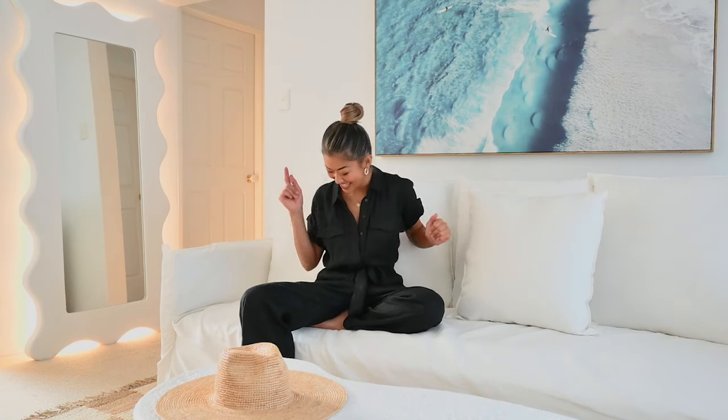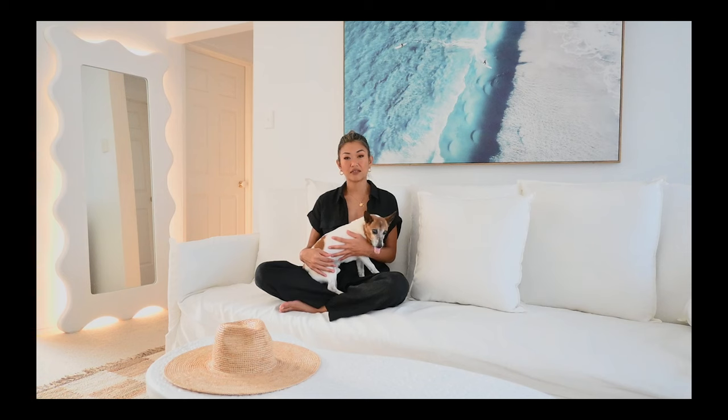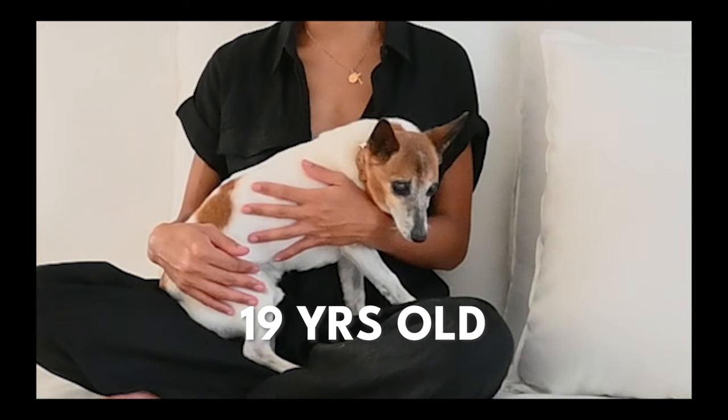First I'll show you the pieces that I got and then I'll walk you through the process of how and why. I have a theory that the capsule wardrobe method can be applied to most design areas of life — anywhere where you want to be stylish and want some method to the madness. I think this is it. We're going to unpack how I applied the capsule wardrobe method to choosing furniture that is cohesive, stylish, and has the ability to be restyled in the future.